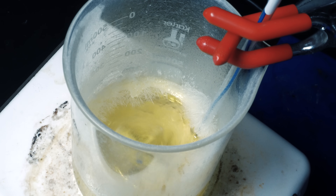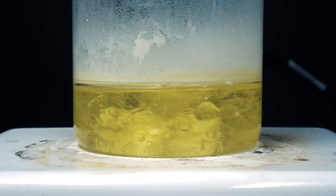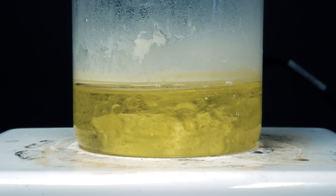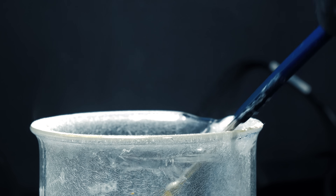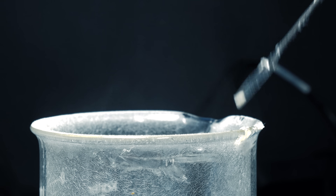It also apparently likes to sublime, so f*** this reaction. These droplets actually became more clear as the reaction went on. I also had to every so often scrape all of the sublimation product off the sides of the beaker.